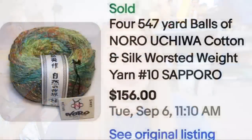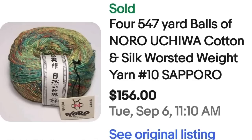Up next is some silk. The brand is Noro — keep an eye out, there were a lot of these in the high dollar yarn sales. This is four 547-yard balls of Noro Uchiwa cotton and silk worsted weight, number 10 Sapporo. The four balls sold for $156, just shy of $40 per ball. Keep your eye out for silk yarn.